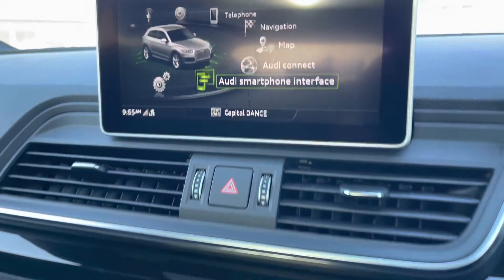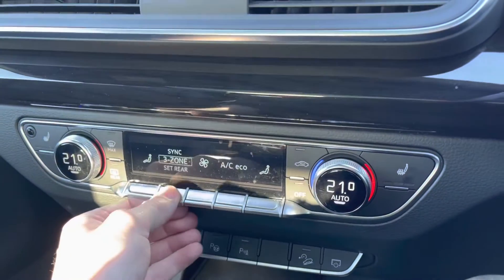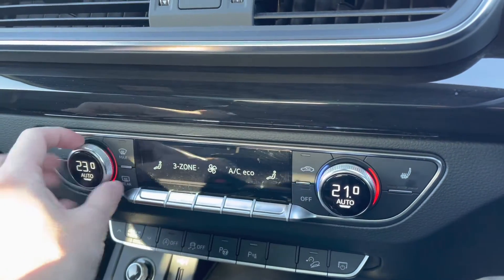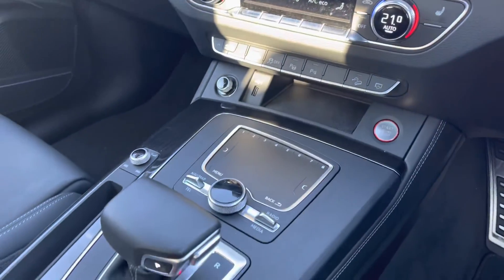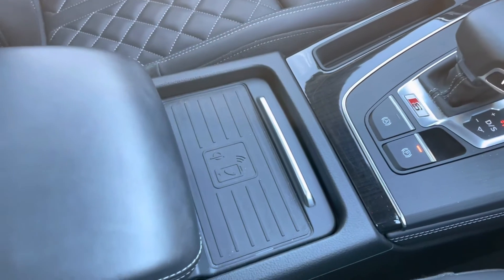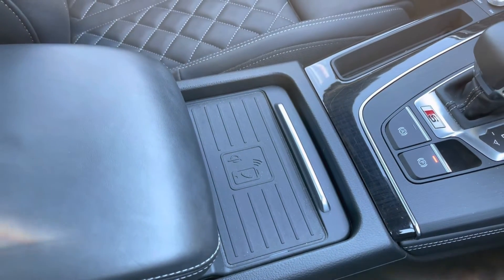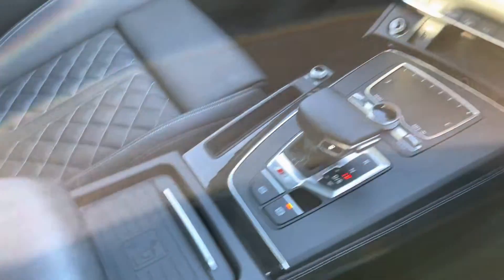Making our way down now, you've got three-zone climate control — dual zone at the front with rear passengers having their own as well. You've also got front seat heating to keep you nice and warm during those colder days, along with your Tiptronic gear selector. You've also got the Audi phone box, which allows you to wirelessly charge your smartphone device whilst driving, as well as a leather centre armrest with storage underneath.